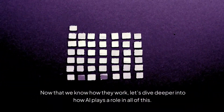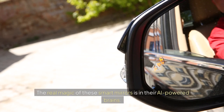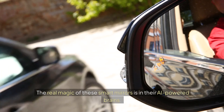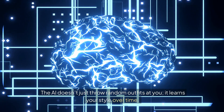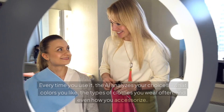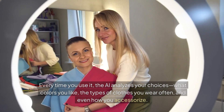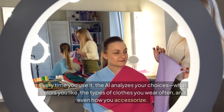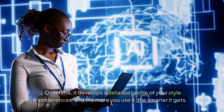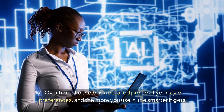Now let's dive deeper into how AI plays a role in all of this. The real magic of these smart mirrors is in their AI-powered brains. The AI doesn't just throw random outfits at you — it learns your style over time. Every time you use it, the AI analyzes your choices: what colors you like, the types of clothes you wear often, and even how you accessorize. Over time, it develops a detailed profile of your style preferences, and the more you use it, the smarter it gets.